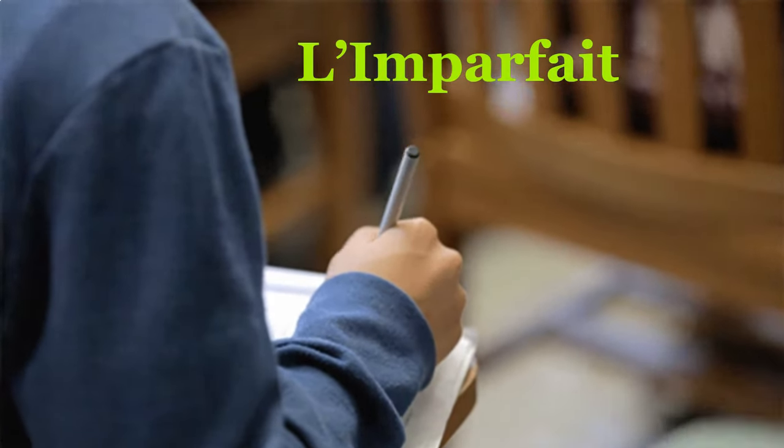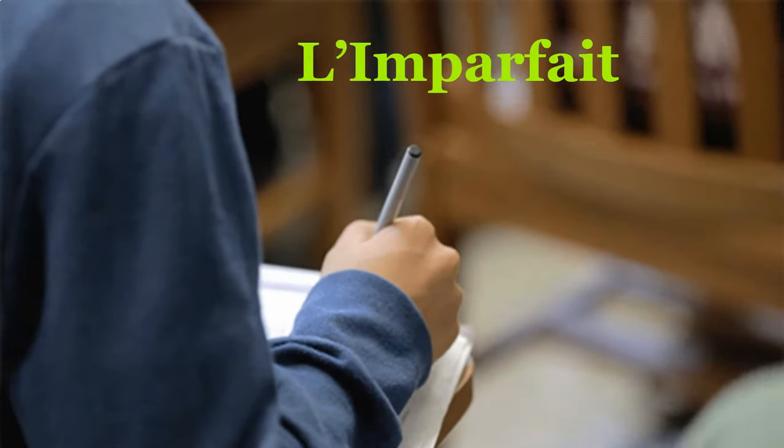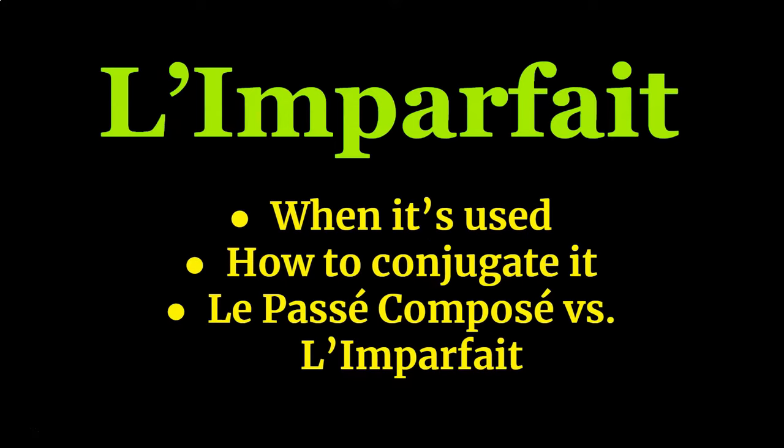L'imparfait is a verb tense you will study very early on in your French learning journey that is used all the time when talking about the past. In this video, I'll discuss when it's used, how to conjugate it, and its differences with le passé composé.